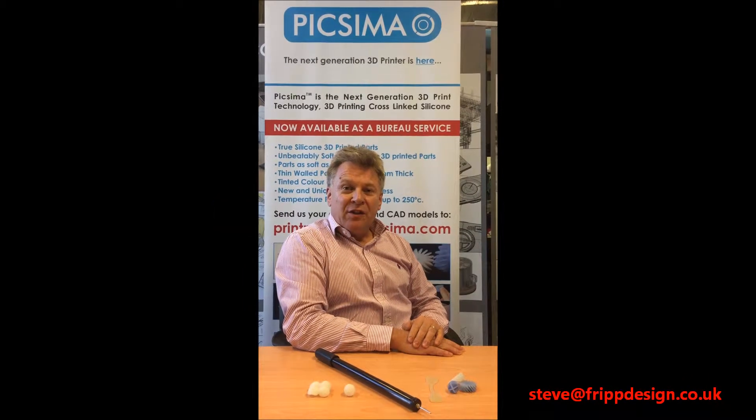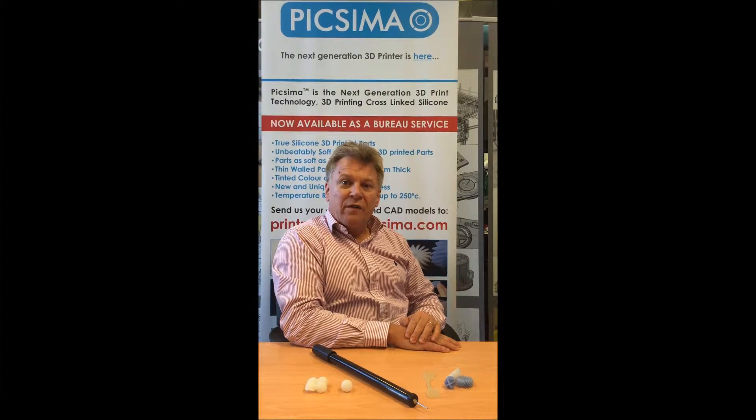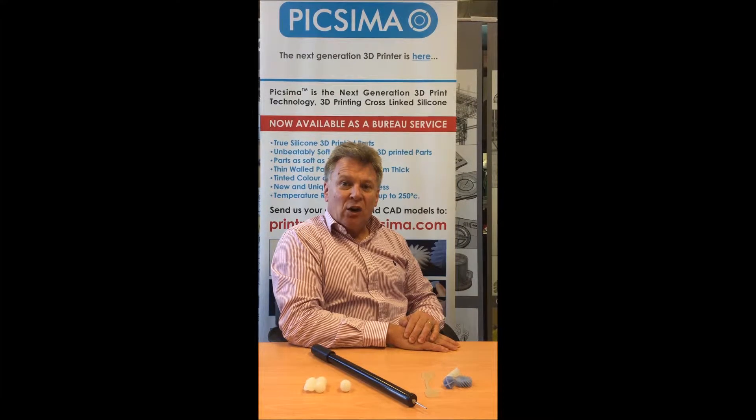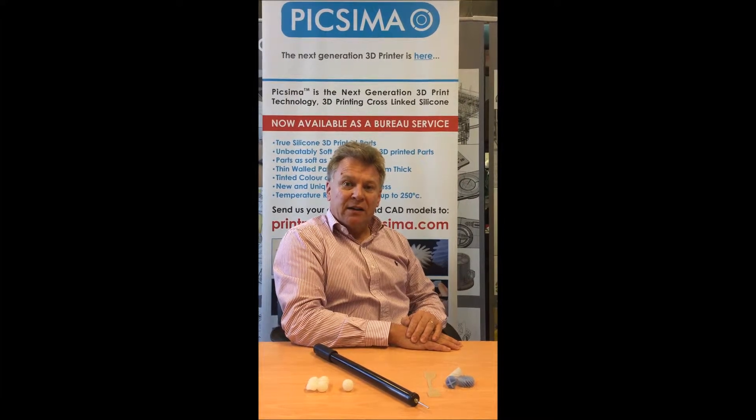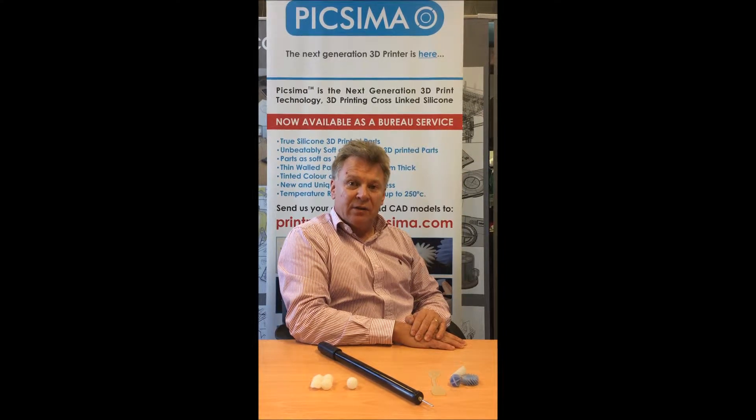Hello again. In the third in our series of videos demonstrating some of the unique 3D printing properties of Pixema 3D printing, we will look at one of its unique geometrical properties — properties that cannot be replicated in Tango Black because of its inherent need for internal support materials.